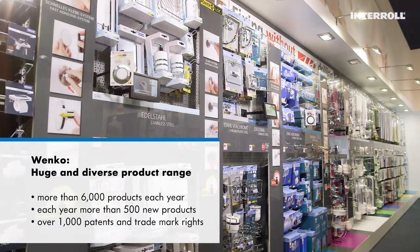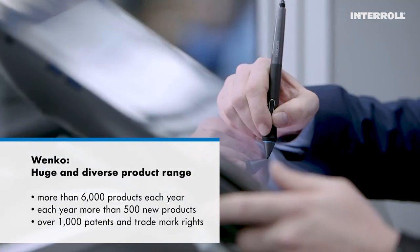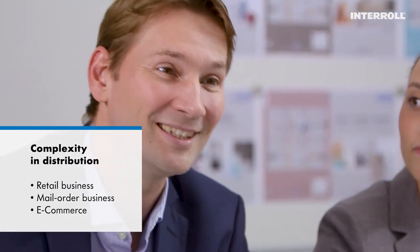The range comprises around 6,000 different products, and 500 new ones are added every year. Punctual deliveries are essential to trade partners and customers' trust in Venko.